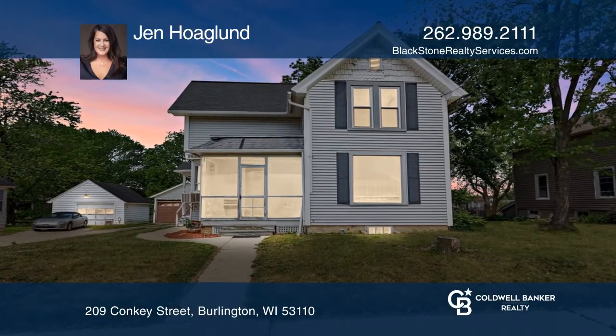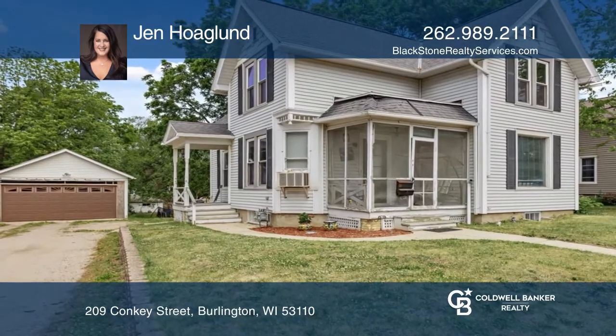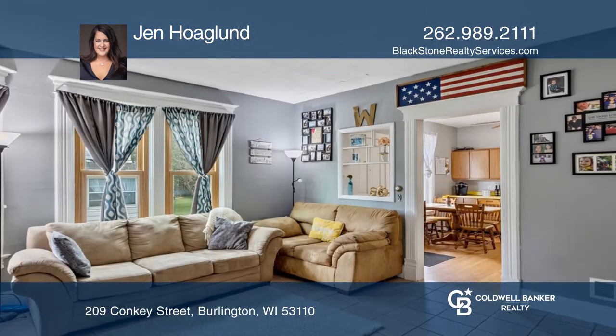Just blocks away from downtown Burlington, you'll find this two-story gem. The large front yard with huge trees welcomes you.